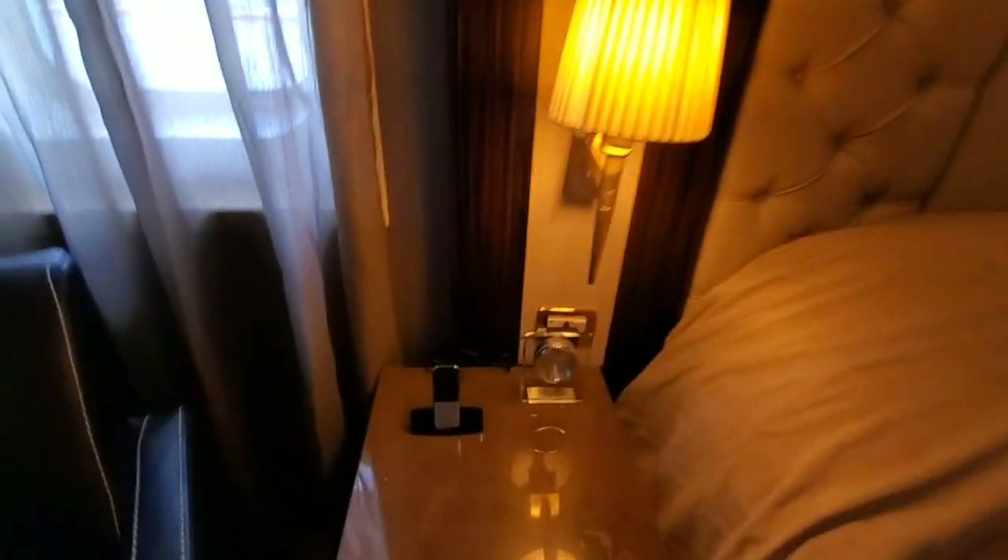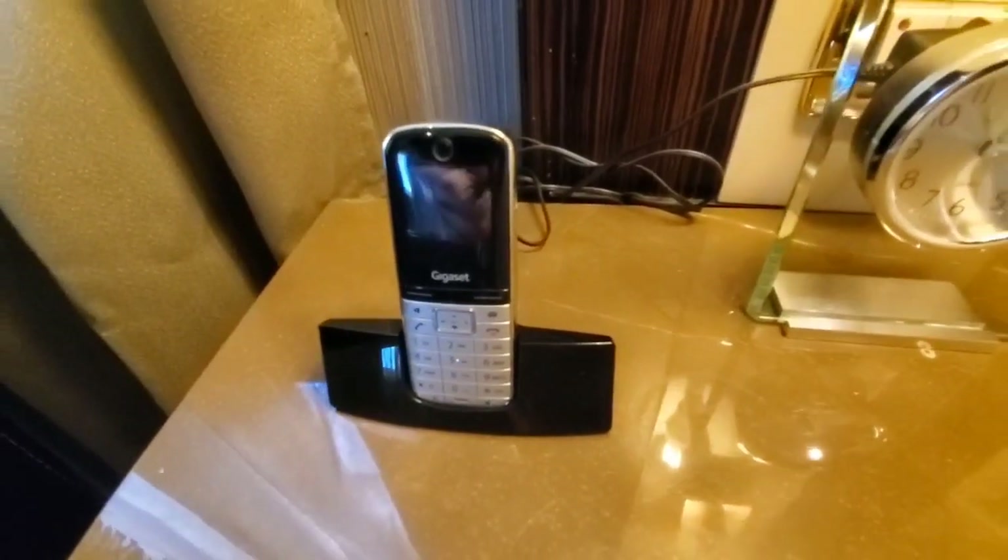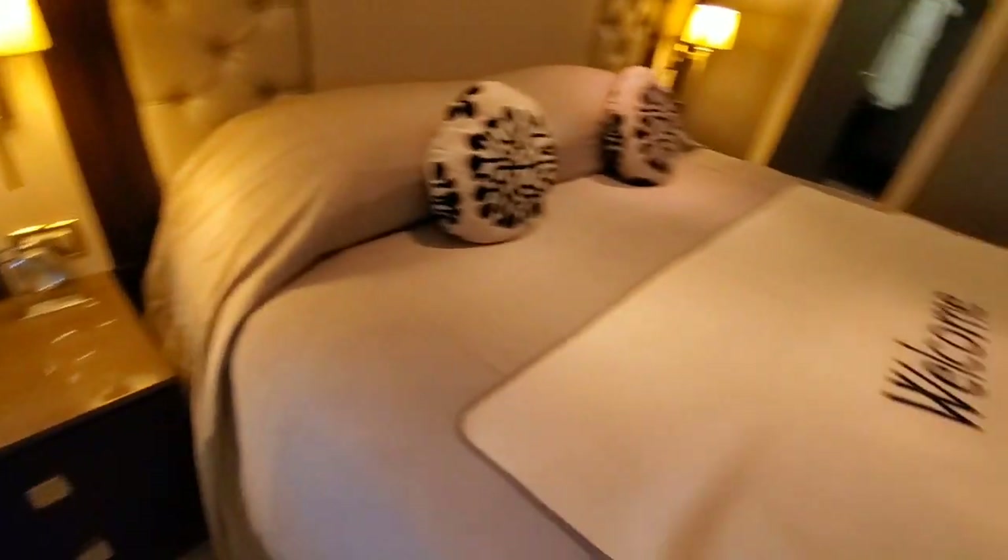New tufted headboards, and this is the cell phone you can use throughout the ship to call your butler — they'll bring you drinks out by the pool, anything you like. And then there's another TV here in the bedroom area.